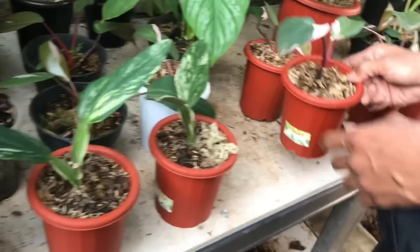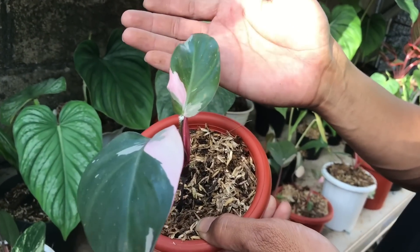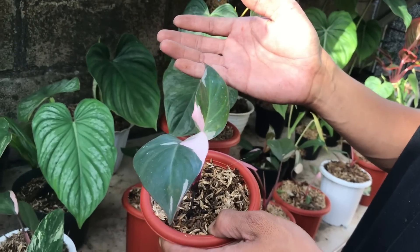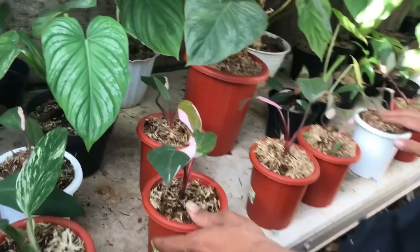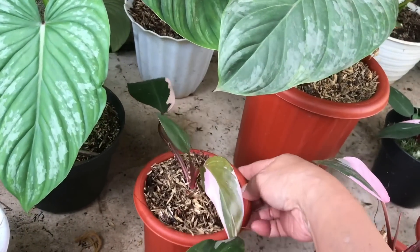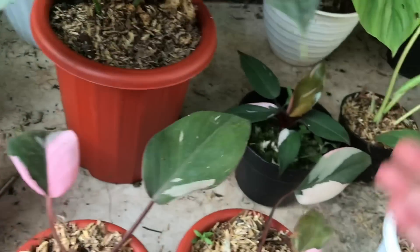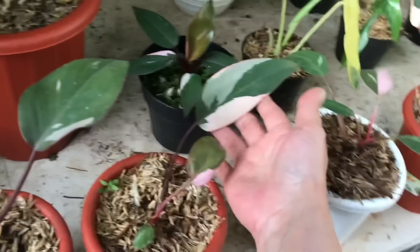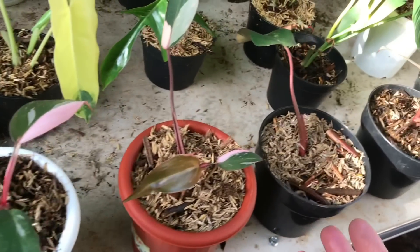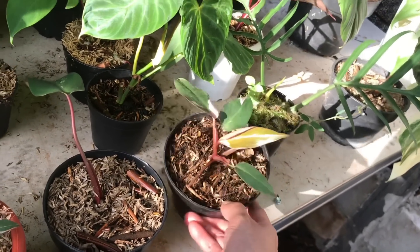Nah ini Pink Princess nih, yang Menor nih, yang Menor tapi ekonomisnya. Harga? 750-an, 750 ribu. Ini sama semua nih teman-teman, bisa lihat nih ya, bisa di-screenshot. Ini sama semua nih ya, 750 ribuan. Tinggal dipilih-dipilih.